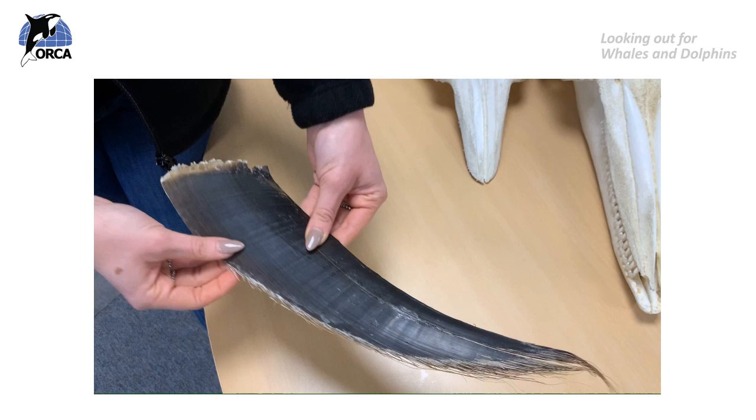That's just one baleen plate. Whales have hundreds of these baleen plates hanging from their top jaw, all tightly squished together to form a really thick, bristly brush in their mouth.